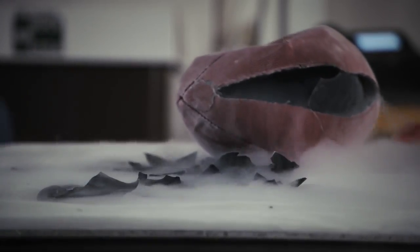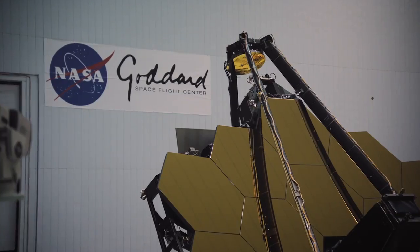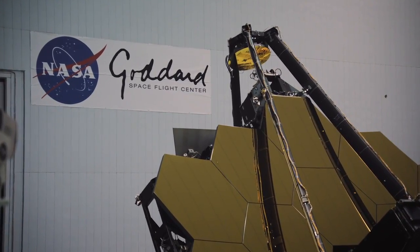Not the sledgehammer, by the way. Test and test again is the key — we'd rather have something break during a test on the ground, where we can understand the problem and fix it, than in space.